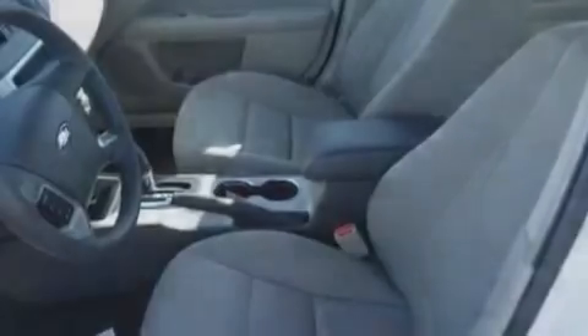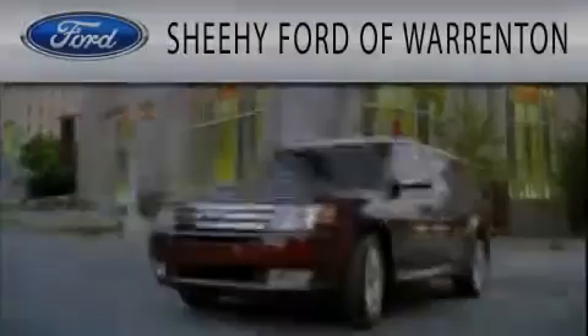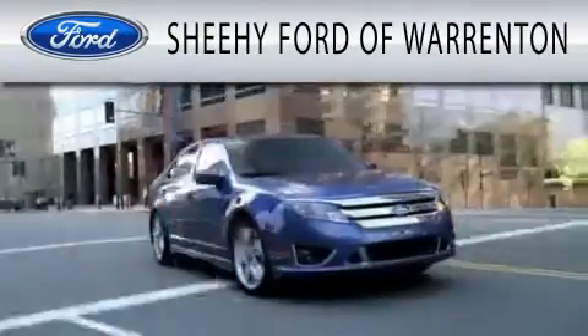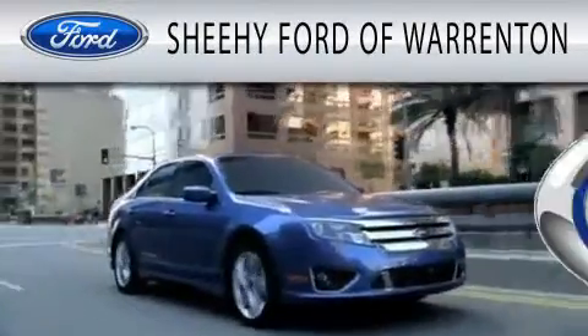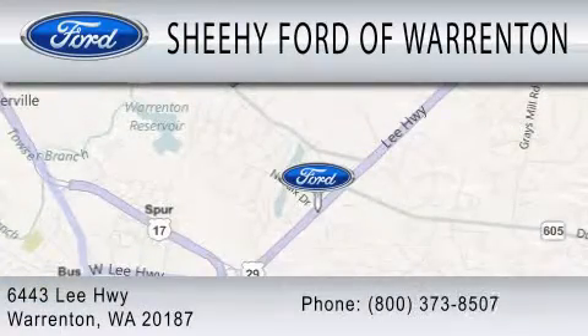We hope you found this video informative. Please contact us today. Sheehy Ford of Warrington is dedicated to doing everything possible to ensure that the experience you have selecting your next vehicle is as pleasant as possible. We're located at 6443 Lee Highway in Warrington.